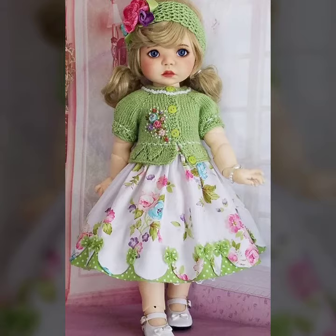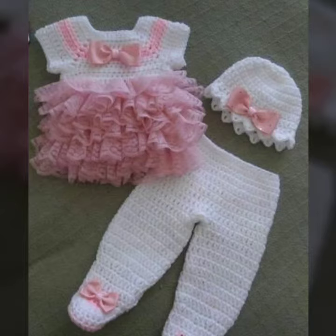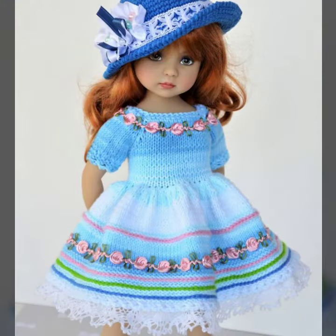Today I will bring some special beautiful crochet baby frock ideas for your sweet baby girls. Please you must watch my YouTube channel.